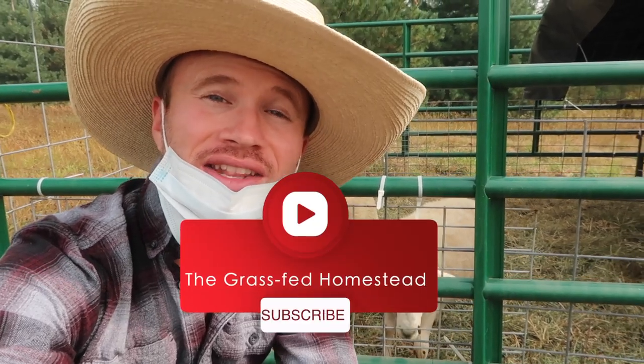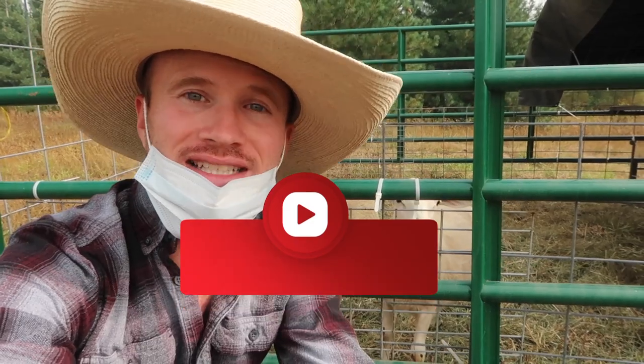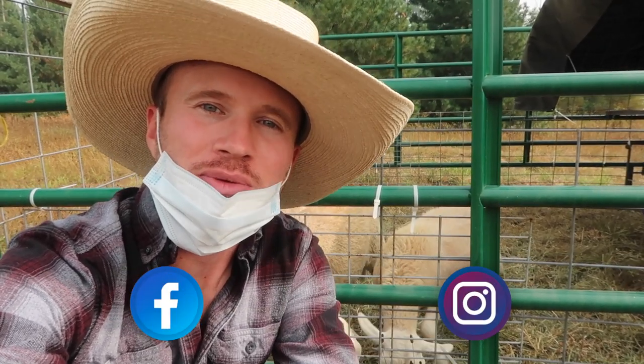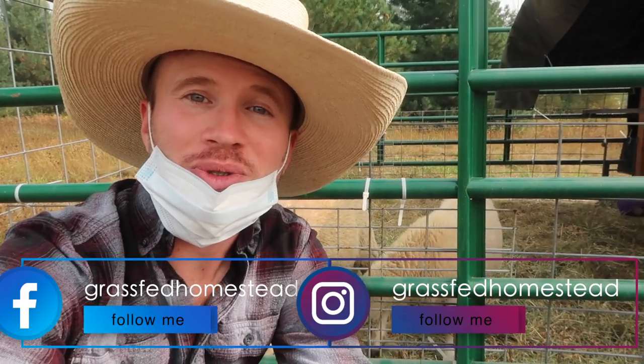If you like the content, be sure to click the subscribe button and then the little bell next to it to enable notifications so you get notified next time I upload a video. Also be sure to follow along on Facebook and Instagram — sometimes there are additional stories on there that are not available on YouTube. For those of you who like cooking videos, coming up soon we'll have the salsa verde video as well as hopefully some tomato sauce.